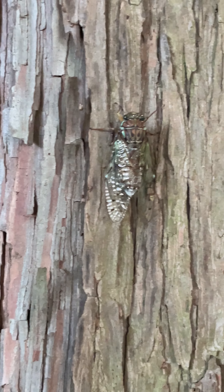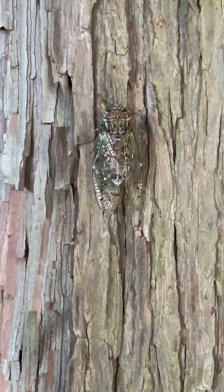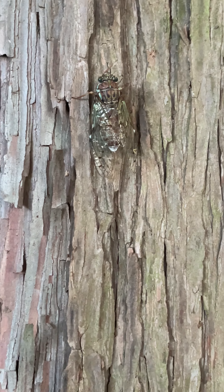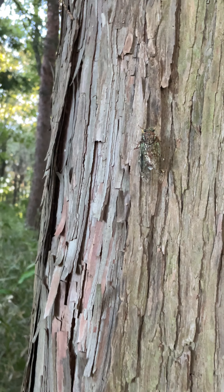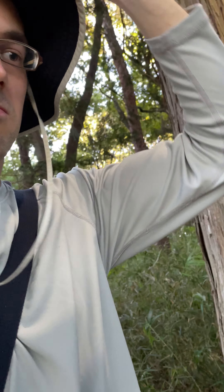The other thing I should mention is that these are annual cicadas — these species come out every year. But there are species that come out maybe every several years, or there are 13, 15, and 17-year cicadas.